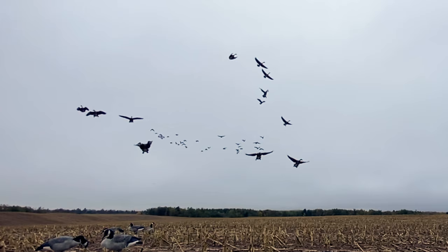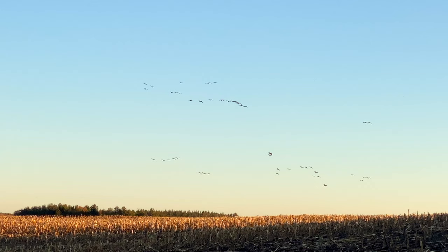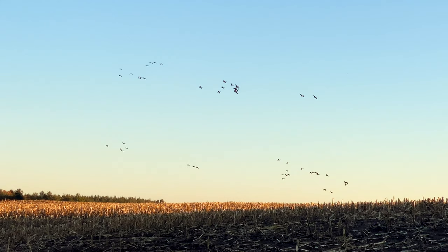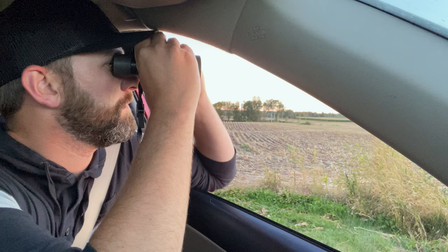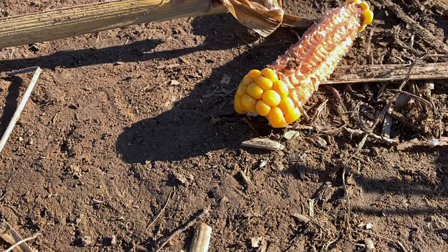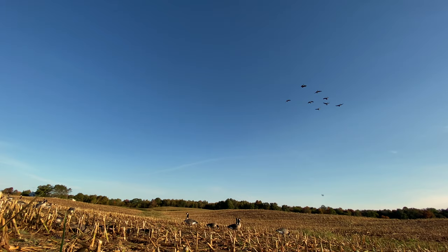Tip number one: scouting. Scouting is key if you want a good goose hunt. Obviously lots of guys know you've got to scout to find the birds and find what field they're feeding in. But you also have to find out exactly where in that field they're feeding the day before — whether it's the evening before a morning hunt or the morning before an evening hunt. You want to be there watching those birds, seeing where they're going, where they're landing, and where they're feeding so you can set up in that same area.